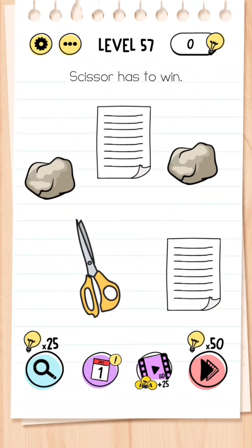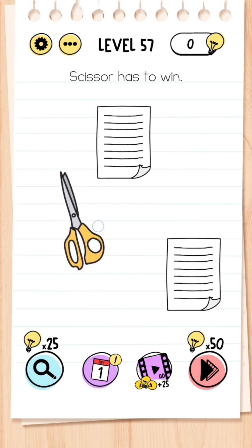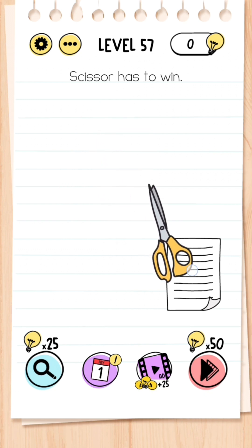Level 57: Scissors has to win. Paper beats rock, so you drag the rock into the paper — and then scissors beats paper, so you drag the scissors into the paper.